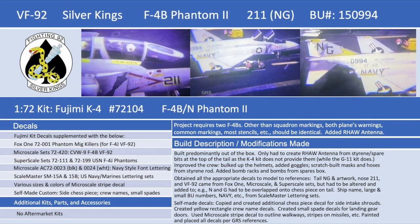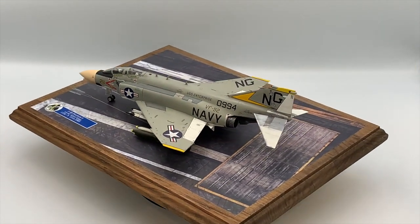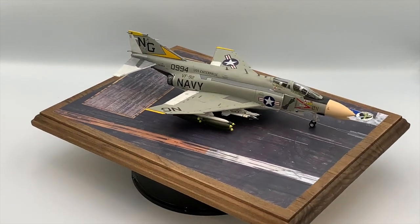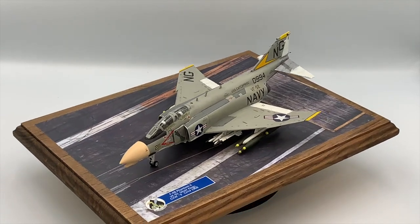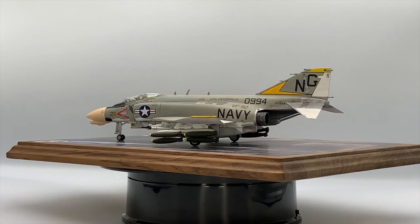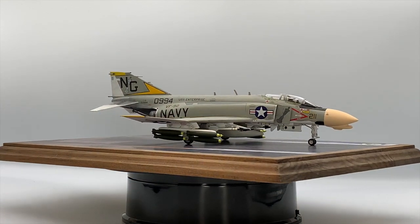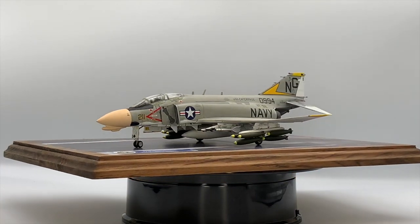The McDonnell Douglas F-4 Phantom II was a tandem, two-seat, twin-engine, all-weather, long-range, supersonic jet interceptor and fighter-bomber. It served as a principal air superiority fighter for the U.S. Navy during the Vietnam conflict, with a focus on air-to-air interception in fleet air defense missions and in flying CAP, or combat air patrol. With a top speed of over Mach 2.2, it could carry more than 18,000 pounds of weapons on nine external hardpoints, including air-to-air missiles, air-to-ground missiles, and various bombs.